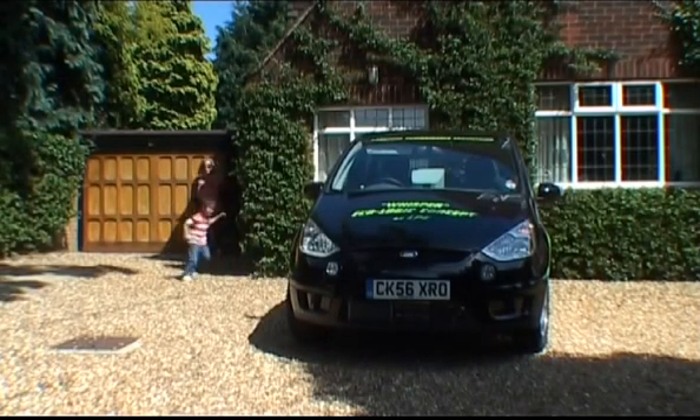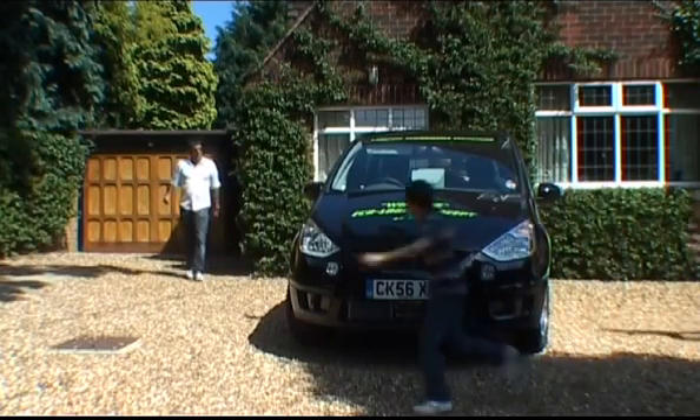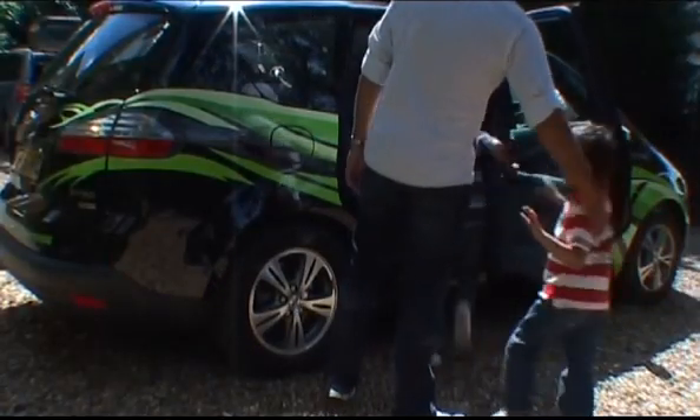Introducing Whisper, Ecologic Concept by LPE. This is the next generation of hybrid vehicles, being not only both practical and economical, but even better for the environment.